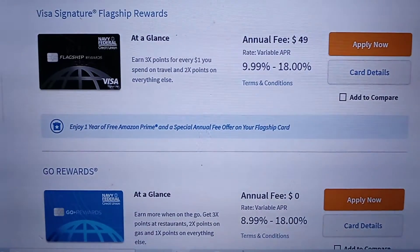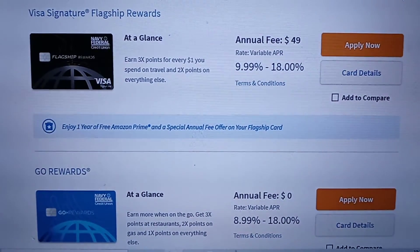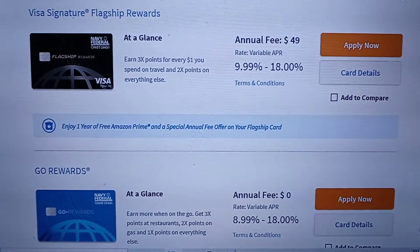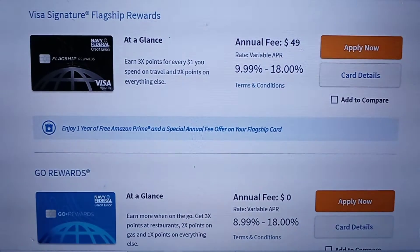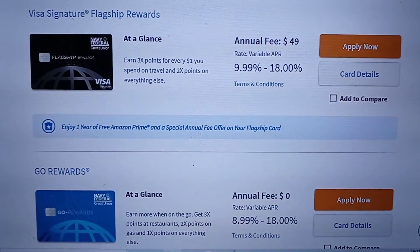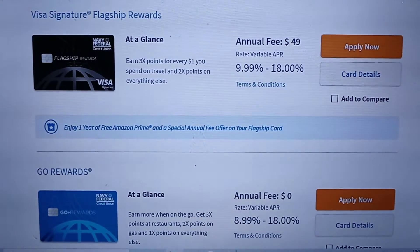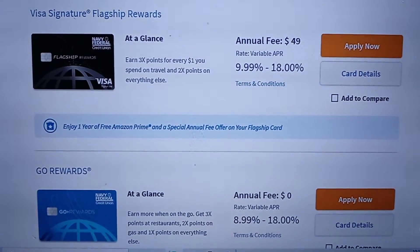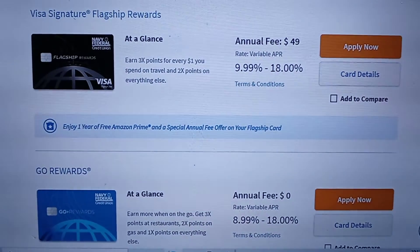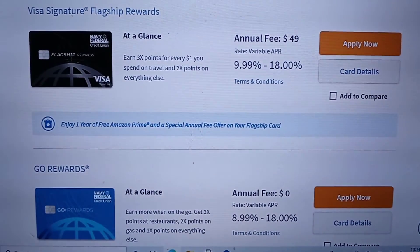Earlier in the year, I had product changed my Navy Federal Credit Union gold rewards Visa Signature, and I did that for the purpose of storing up travel points. I wanted to get the Flagship so I can start to earn three times the points for every dollar spent on travel. I was using two times the points for everything else — I call that my catch-all card, because you earn two times the points for everything and it works out well. This is more of a travel-related card.